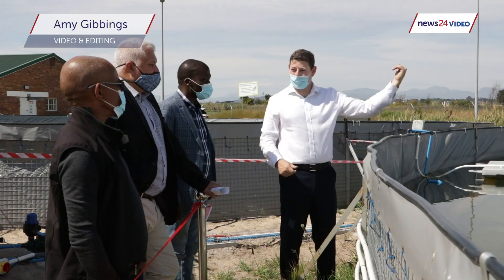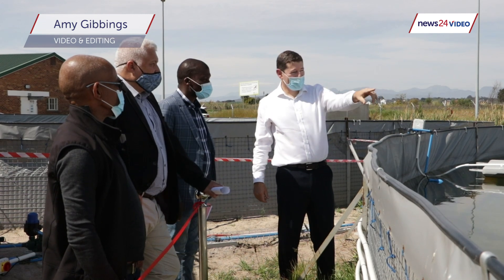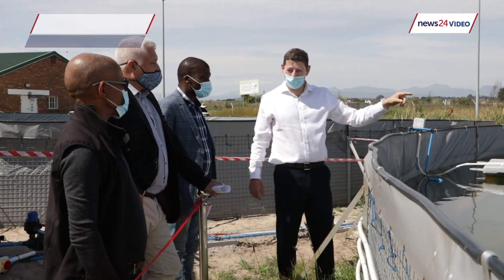Floating solar offers obviously a different solution to ground mount or roof mount. Often there's not a suitable rooftop or suitable ground or sufficient ground in our agricultural sector or in the mining sector